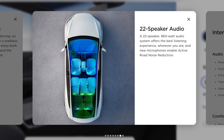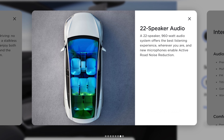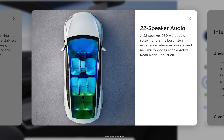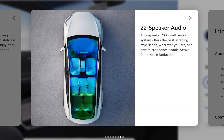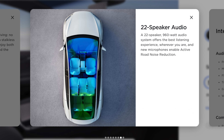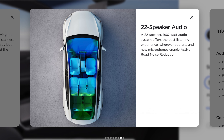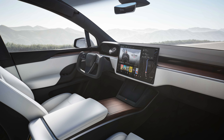The Model X has an even better sound system than the Model Y, featuring a 22-speaker, 960-watt audio system that offers the best listening experience. The Model X also has noise cancellation microphones which reduce outside noise — so pedestrian murmur or vehicles passing by won't be heard inside the Model X.